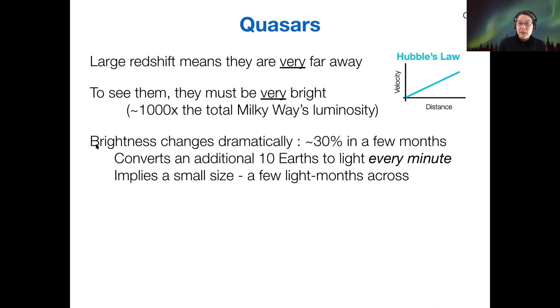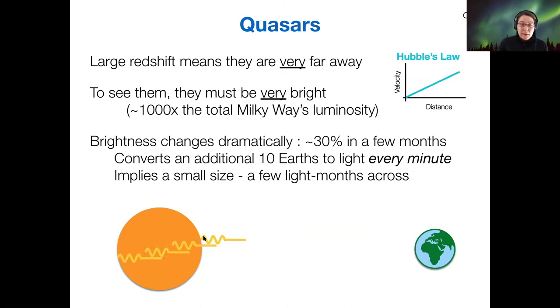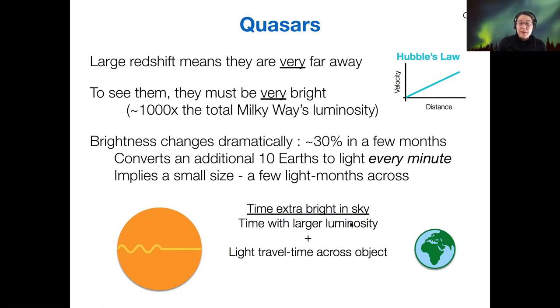The brightness change also tells us about the size of the object. Consider the Sun — light is produced from the near side, all points in between, and the far side. If the Sun were to increase in brightness, we would see the near side brighten first, then the rest continue to brighten. If it then dimmed, that dimming would also take a certain amount of time based on the size of the object. So the time an object spends above its normal brightness reflects the light travel time across it.